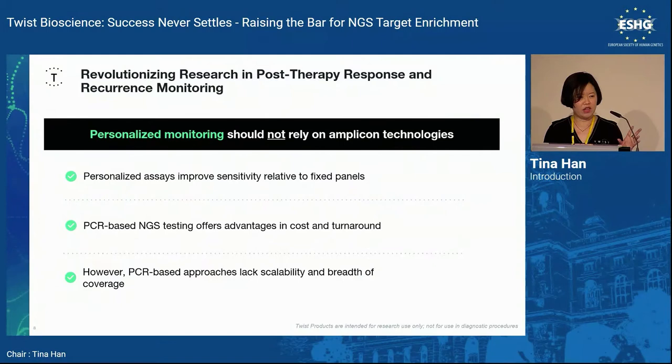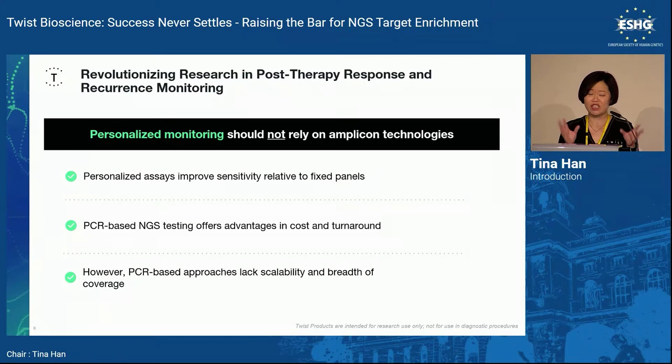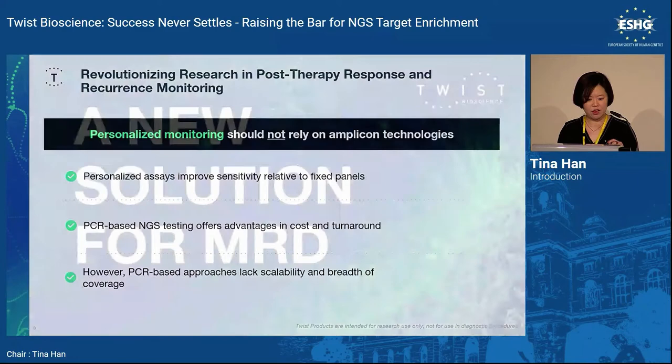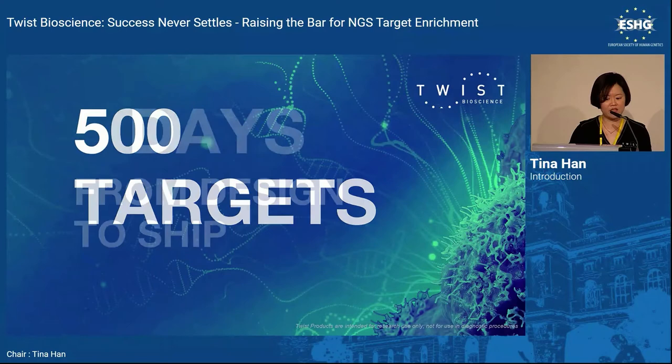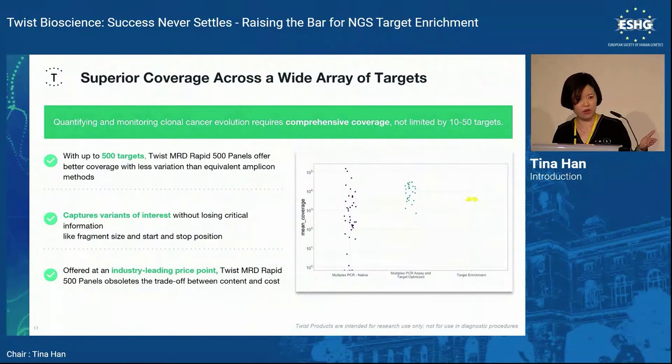We just launched the MRD Rapid 500 panel. For MRD, many people currently use amplicon-based approaches, which are easy but limited to fewer than 20 targets with PCR. With NGS you can monitor 500 targets at a time. Our new solution offers 500 targets, five days from design to ship, and $50 per assay, with 12 assays in a kit — so you can monitor patients over a 12-month period.